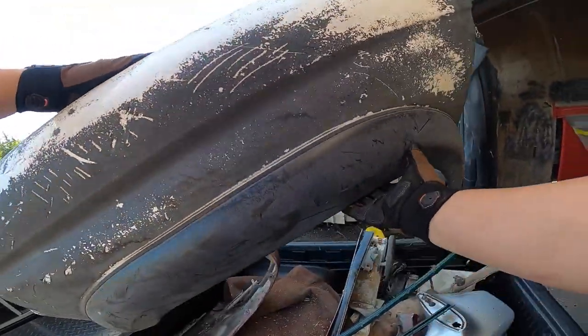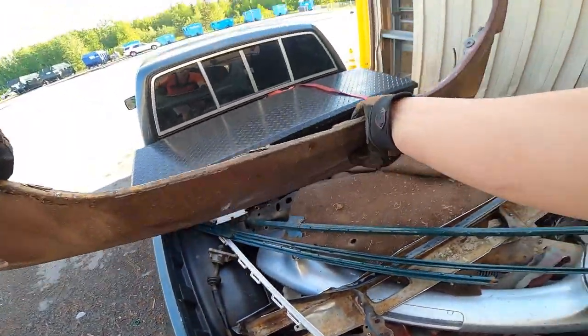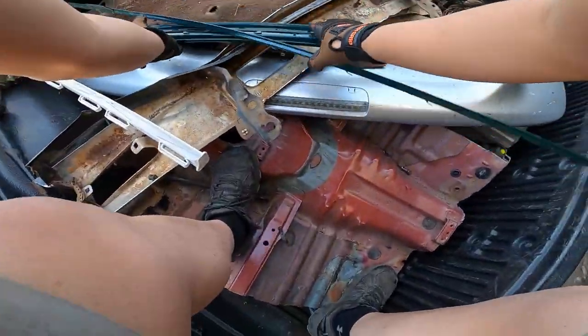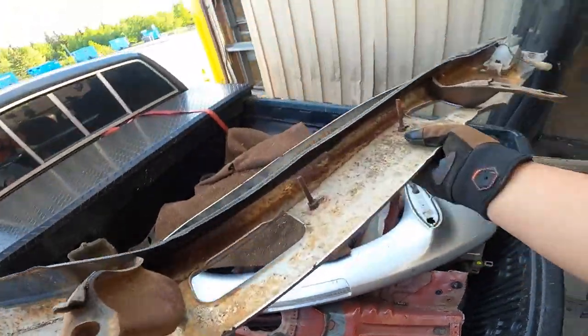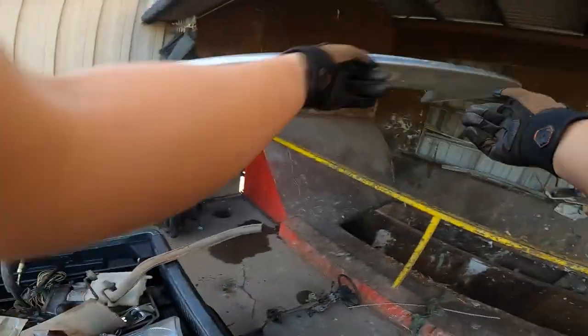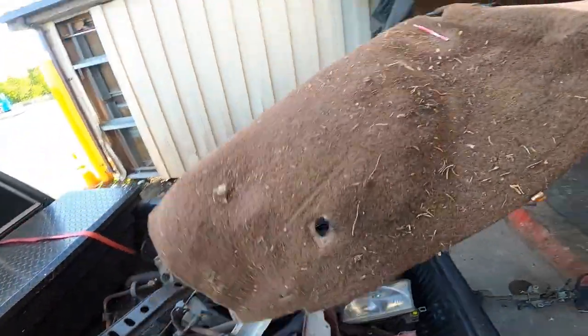This is the front fender for a 4Runner — the fender for the '85. And here's the carpet for the '85.